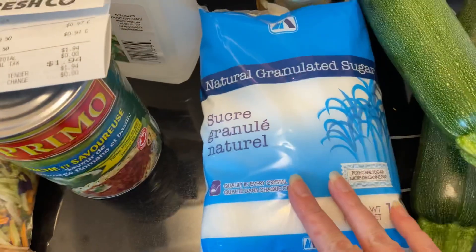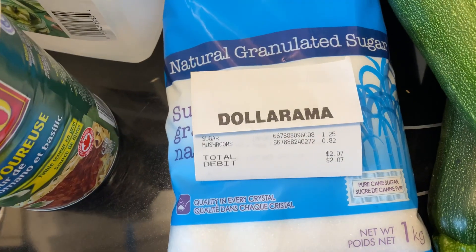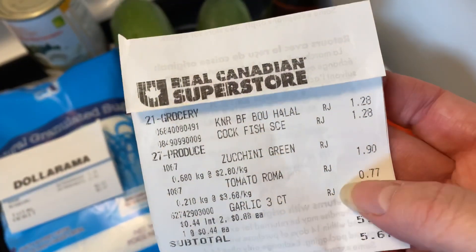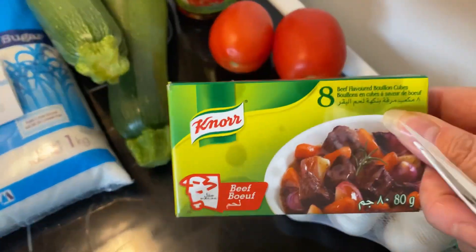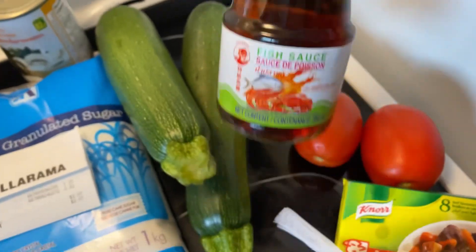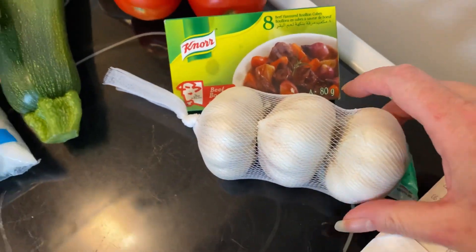This is what I got — I went to five different stores today. I went grocery shopping hungry, so I've got a couple of impulse buys. First, I went to Dollarama and spent $2.07. I got sugar for $1.25 and sliced mushrooms for $0.82. I went to Superstore and got two zucchinis for $1.90 — more than I expected — and some Knorr beef bouillon cubes for $1.28.